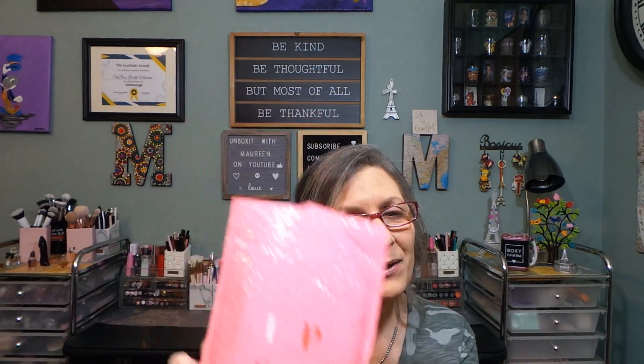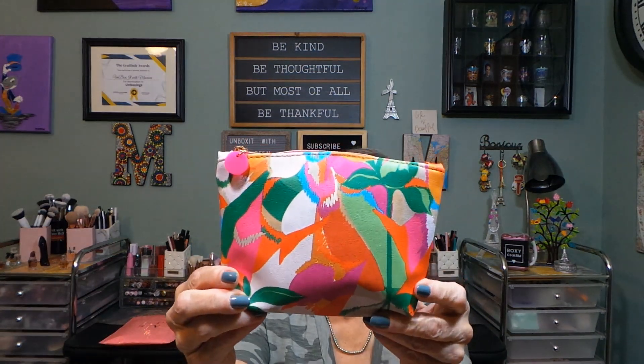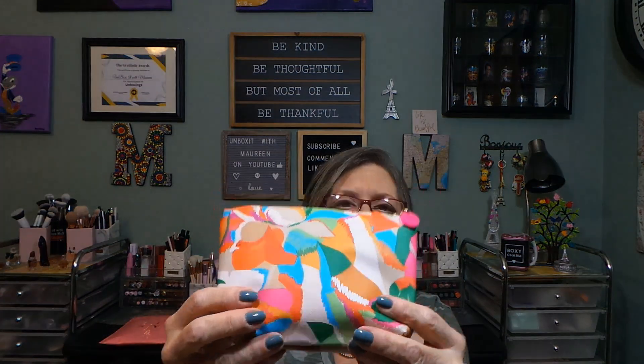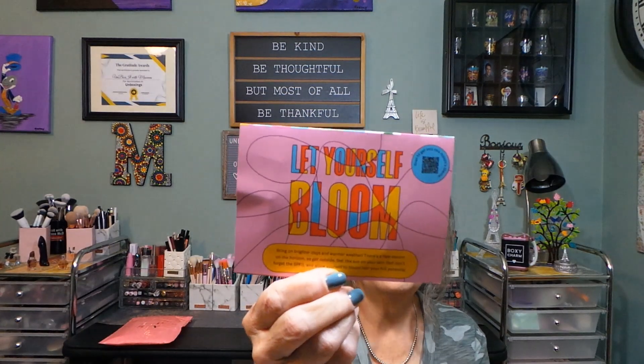Hi everyone, thanks for stopping in. I have an Ipsy Glam Bag here to share with you today. Let's take everything out of the bag. These bags are so cute this month — it's basically like an abstract floral, really nice. I love the pink pull, it's really cute. It seems like a nice, decent bag, and the theme is 'Let Yourself Bloom.'